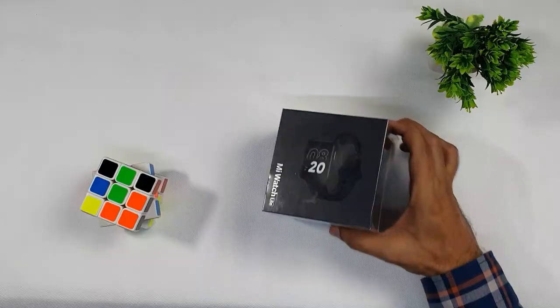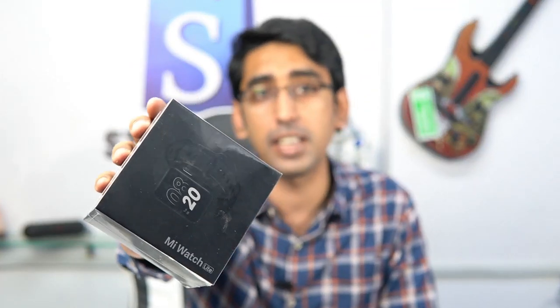Assalamualaikum guys. This is Dhani Sumro and welcome back to my channel storeforu.pk. Guys, we're going to unbox the Mi Watch Lite. This is the Mi Watch Lite.